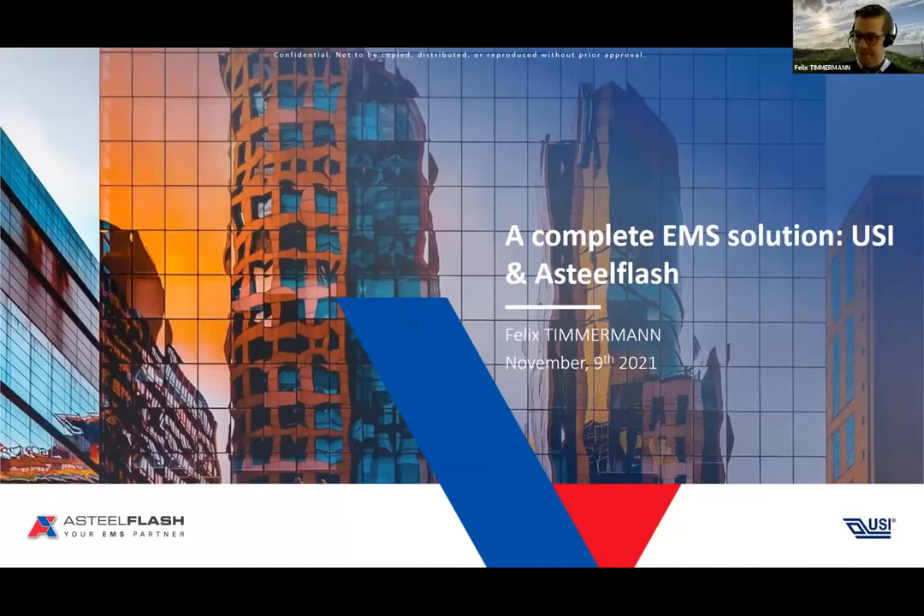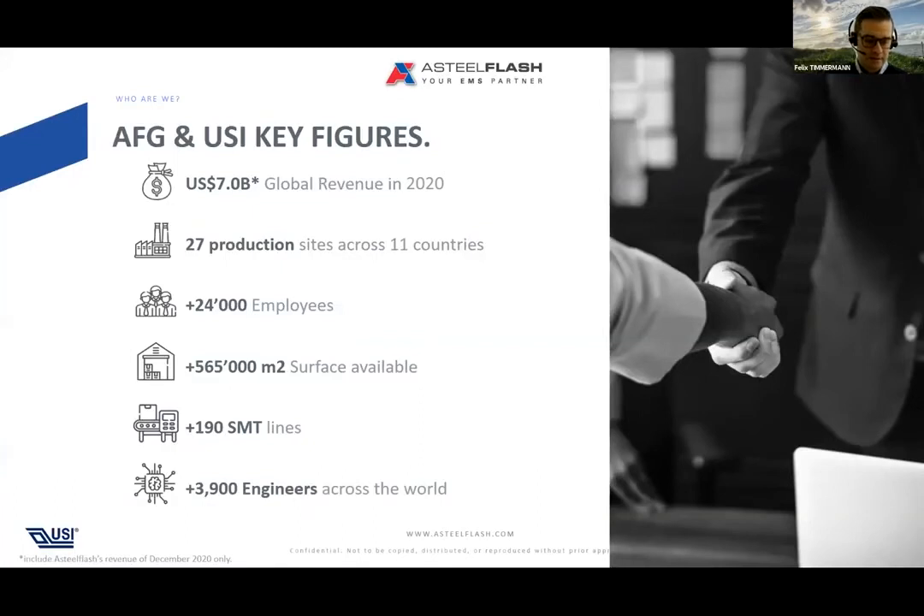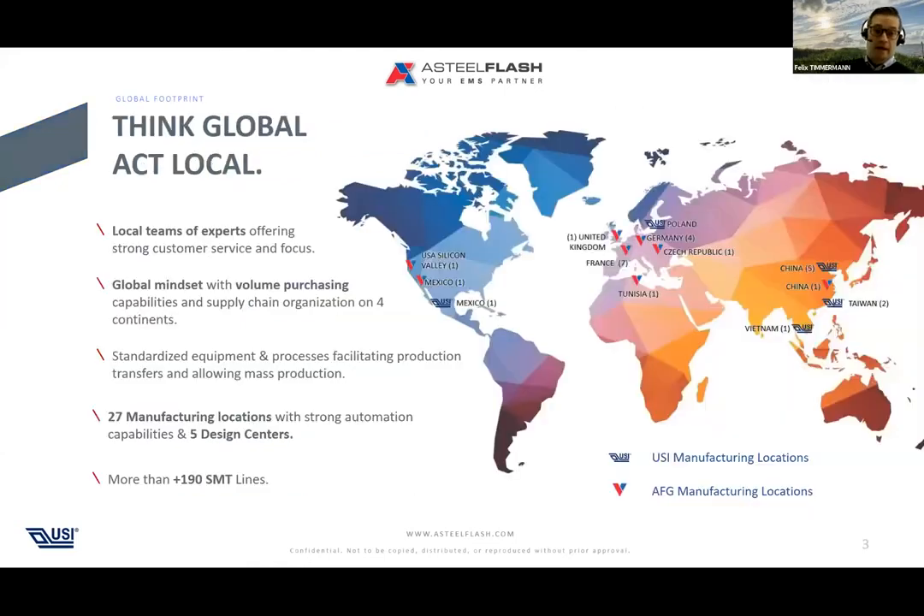Hello and welcome everybody. I have the pleasure to give you a little insight on our production capabilities, focusing on the automotive market. Astel Flash and USI together form a seven-billion-dollar company. Jointly we have 27 production locations across the globe, 190 SMD lines, and 3,900 engineers supporting our customers' growth globally. Our footprint covers all major regions with local teams of experts offering close-to-customer support, following customer demand with a global mindset.